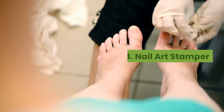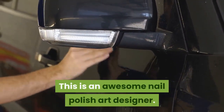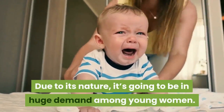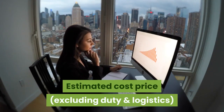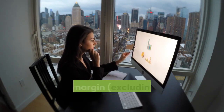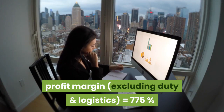4. Nail Art Stamper. This is an awesome nail polish art designer. Due to its nature, it's going to be in huge demand among young women. Estimated cost price (excluding duty and logistics): $0.80. Estimated retail price: $7. Gross profit margin (excluding duty and logistics): 775%.